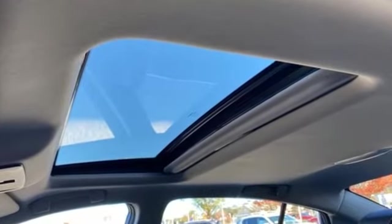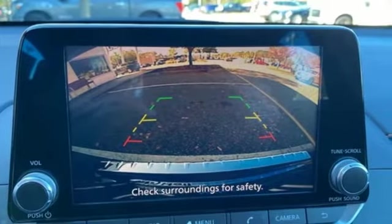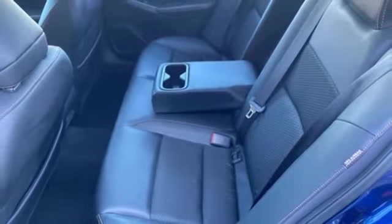And get ready for an impressive combination of features: streaming audio, remote engine start, front heated sports seats, rear parking sensors, doors and push-button start proximity key.